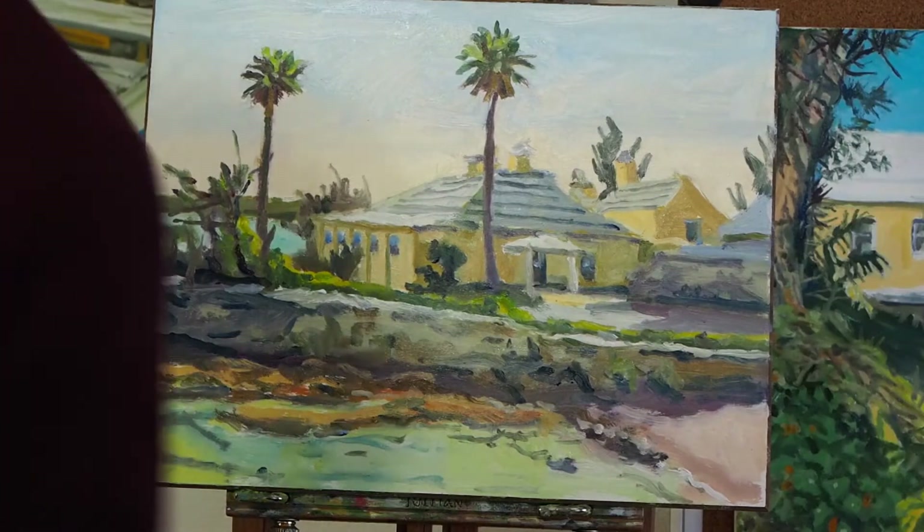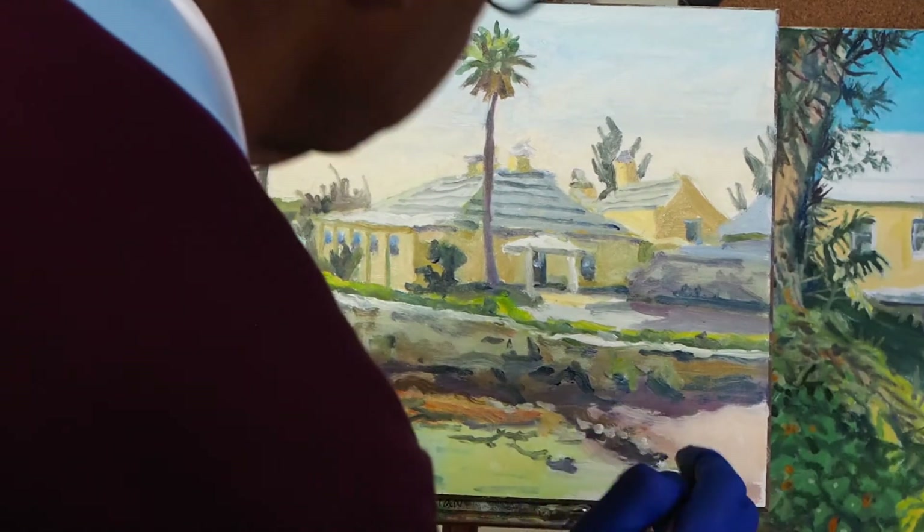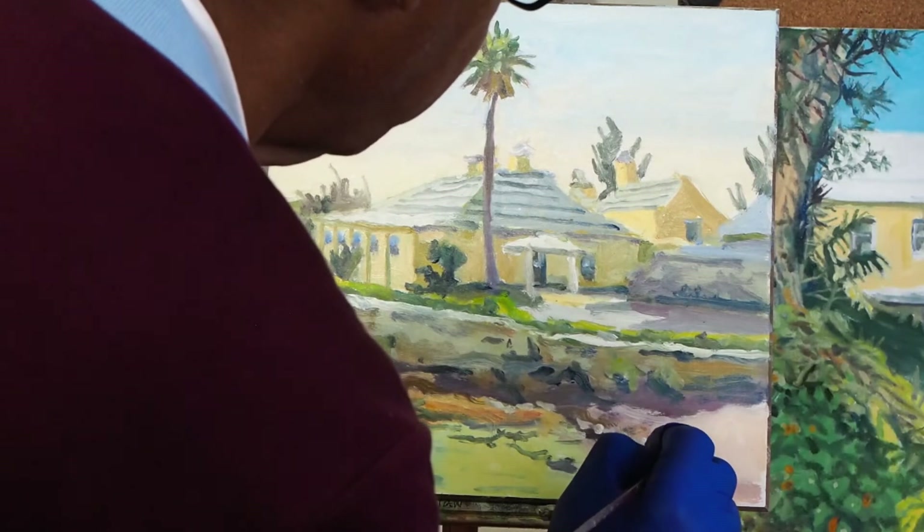Here I am about to sign my signature — it's actually one of the trickiest parts of the painting. So you know how I spell my name.